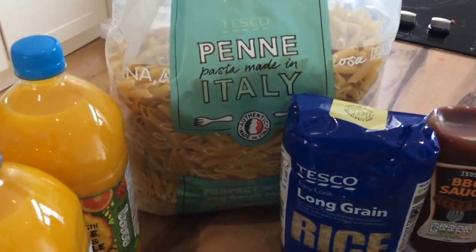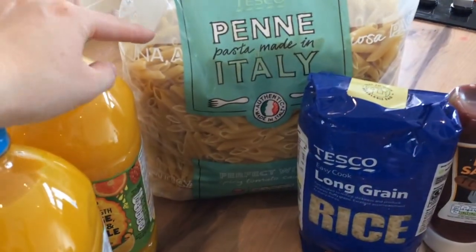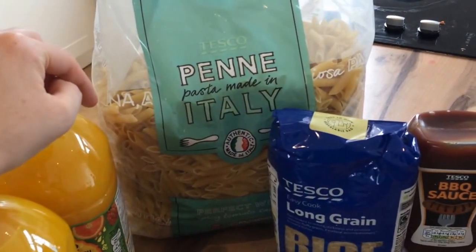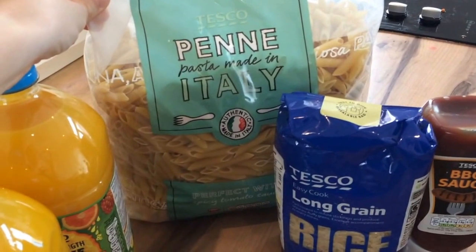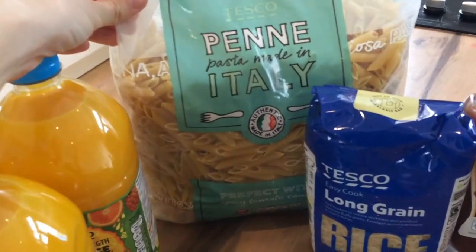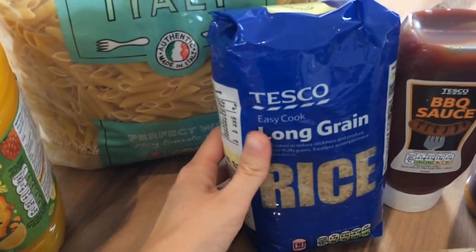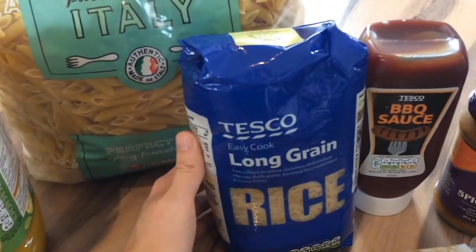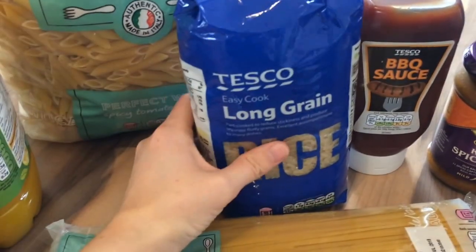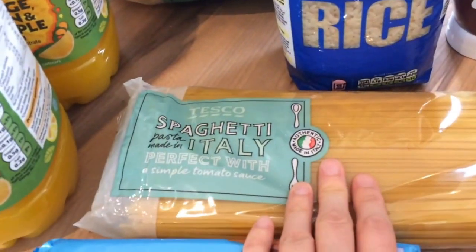I got a massive big packet of penne pasta — I think it's three kilograms. Aldi don't do a big bag like this so it's handy to get from Tesco, it works out really cheap. I just keep it in my drawer and grab a scoop when we're having pasta for tea. I prefer penne so I got a big bag of that. I also got a bag of easy cook long grain rice just to keep in the cupboard as a backup — it's always handy to have alongside the frozen rice.